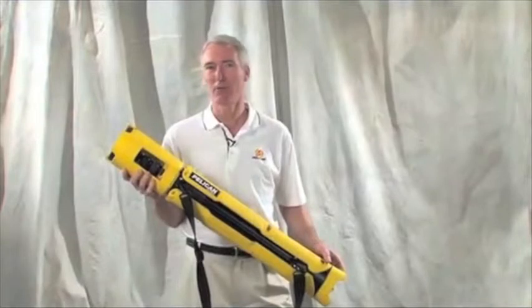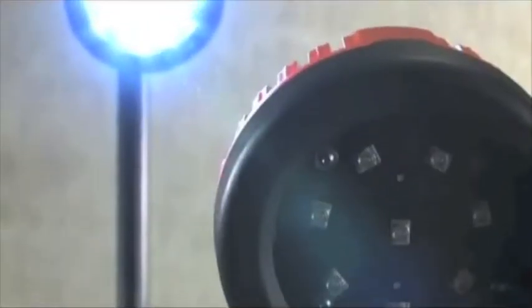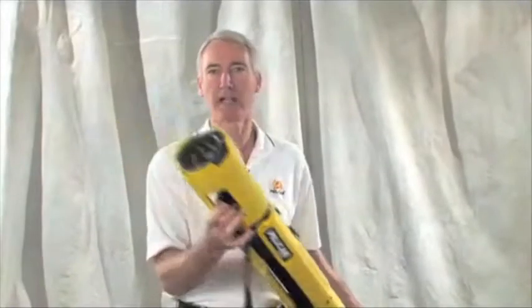New from Pelican's Advanced Area Lighting Group comes the 9445 RALS, or Remote Area Lighting System. It's a lightweight, self-standing work light that uses the latest in LED technology.